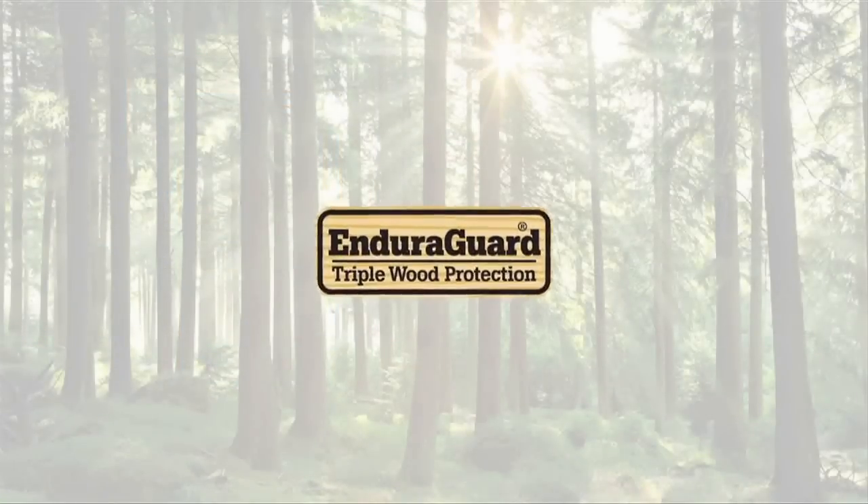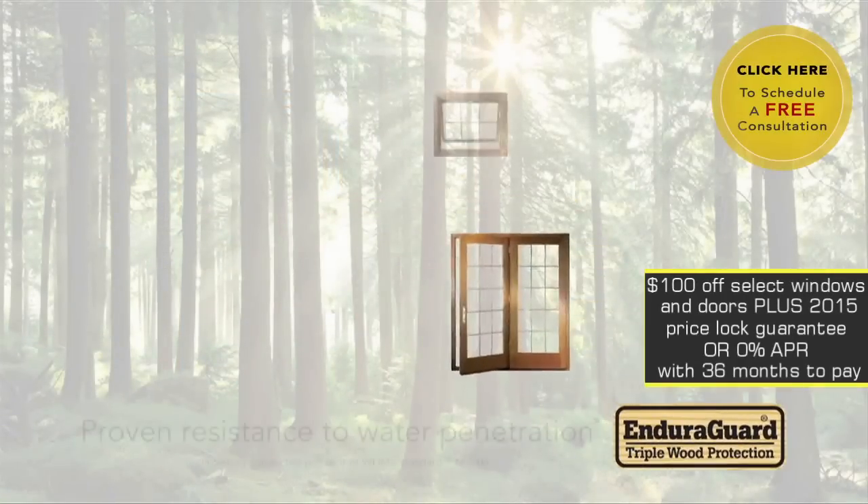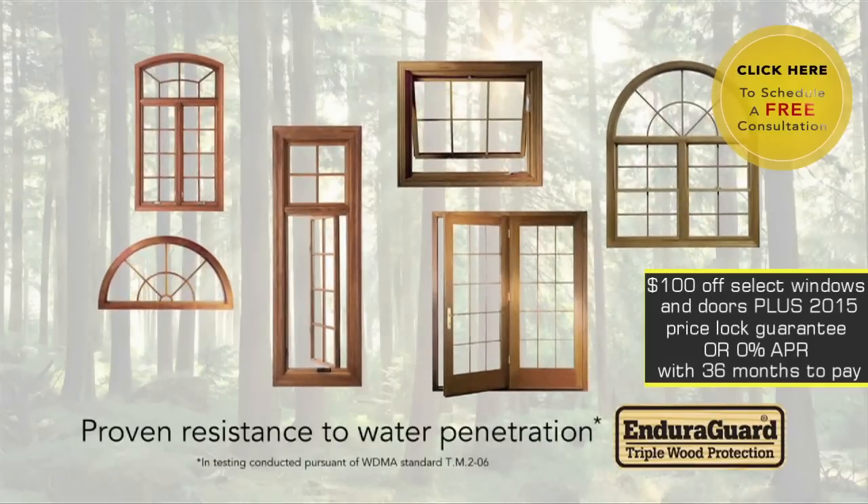Their beautiful wood craftsmanship will last thanks to our EnduraGuard triple wood protection. It provides advanced protection against moisture, decay, stains from mold and mildew, as well as termite damage.